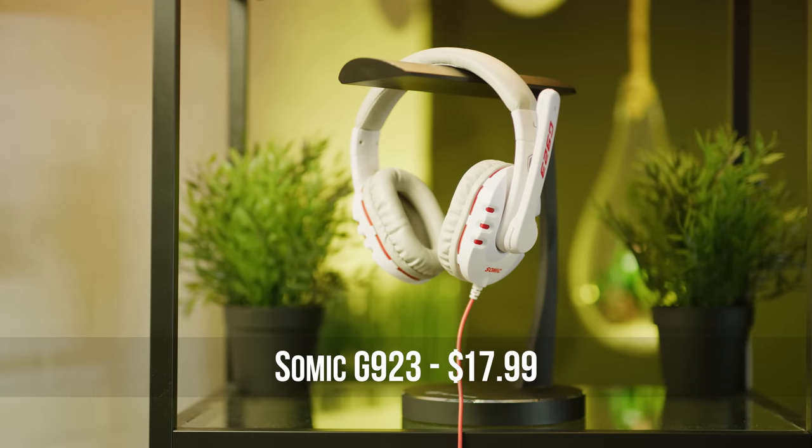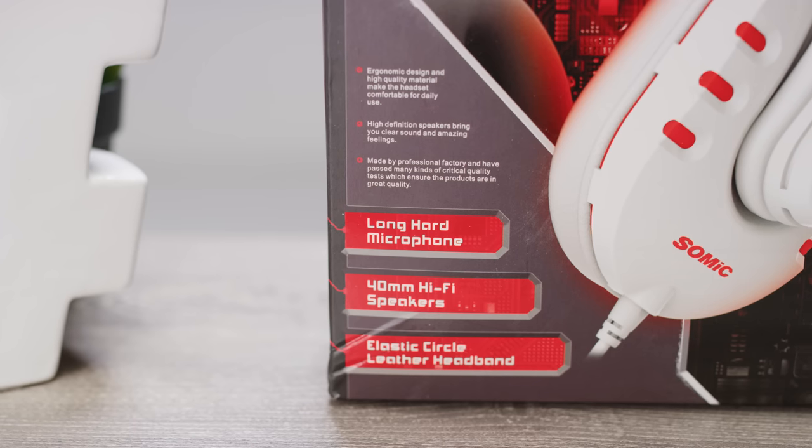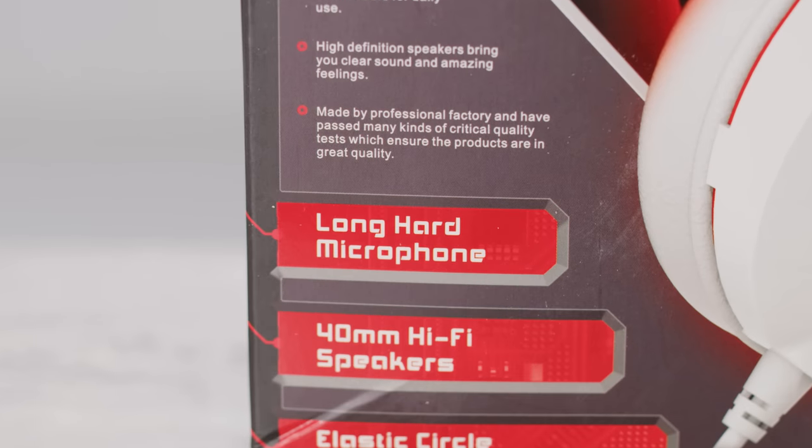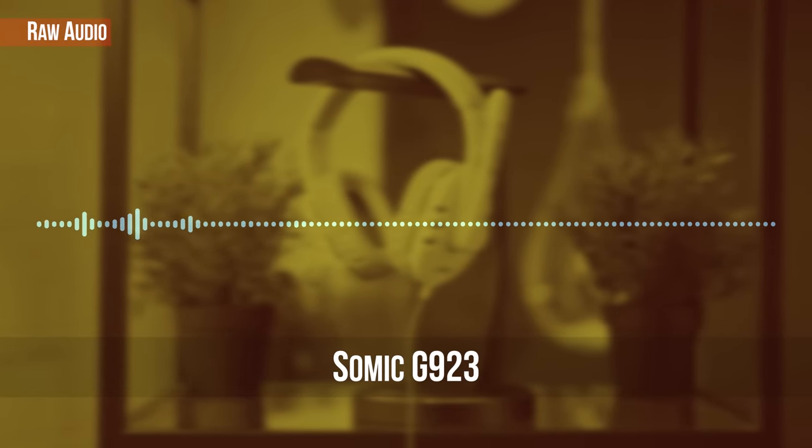The SOMIC G923 comes in white or black and advertises — not one but two places on the box — a 'long hard microphone with high sensitivity.' Ironically, it's actually one of the few mics that stood out as especially quiet and distant sounding. This is a test of the SOMIC G923 stereo gaming headset at $17.99.